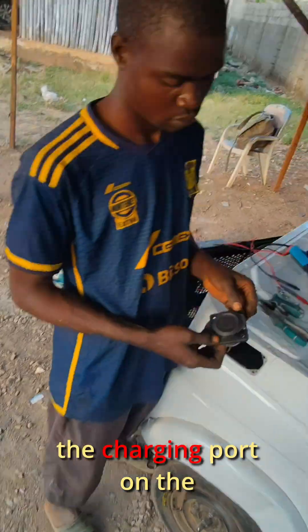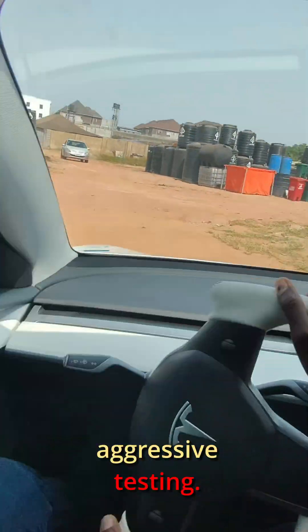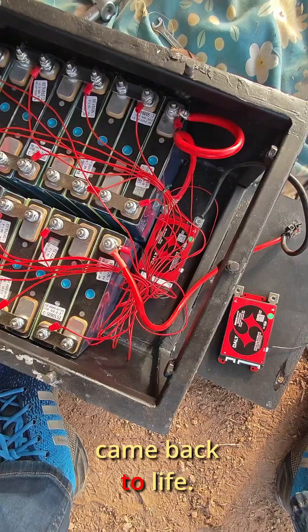While I was gone, Samuel installed the charging port on the side, just as I had asked him. Meanwhile, Moses took the keke out for aggressive testing — and of course, it stopped. I instantly knew: BMS failure. I've been expecting this because I plan to tweak it anyway. We swapped the BMS and the keke came back to life.